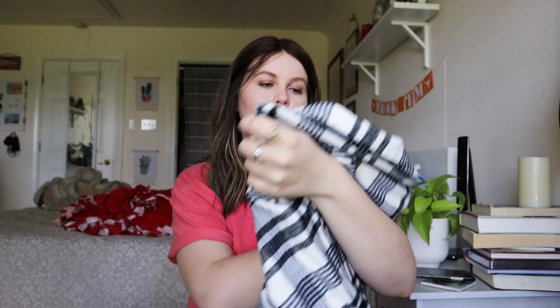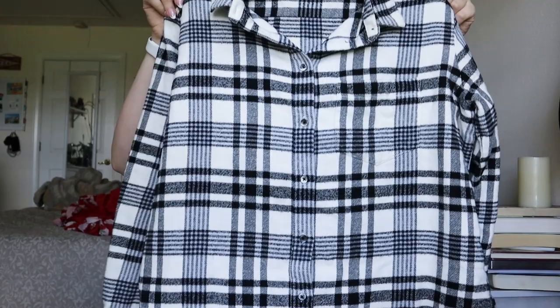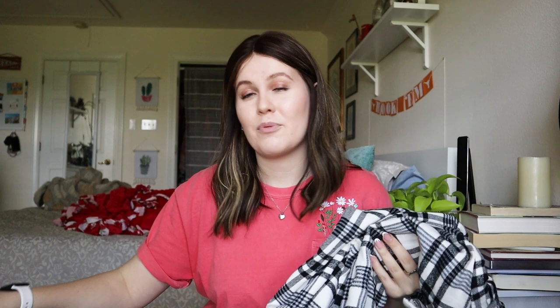Next is a Madewell plaid oversized shacket in a size small. My standards for Madewell have definitely gone up — I don't pick up every piece I find. But shackets that are oversized and plaid always do well for me. This one is super soft. Realistically I'd probably get $20 to $25 for it. Madewell is just becoming really saturated — so many pieces everywhere.